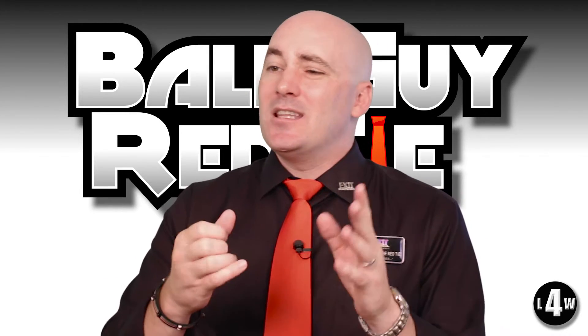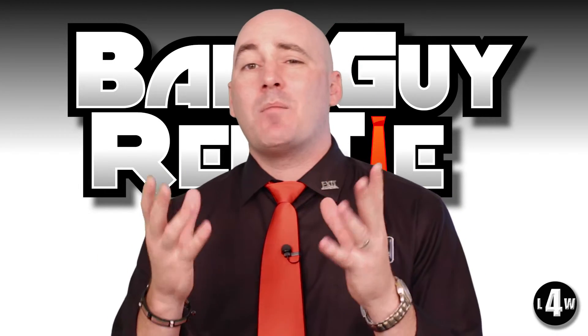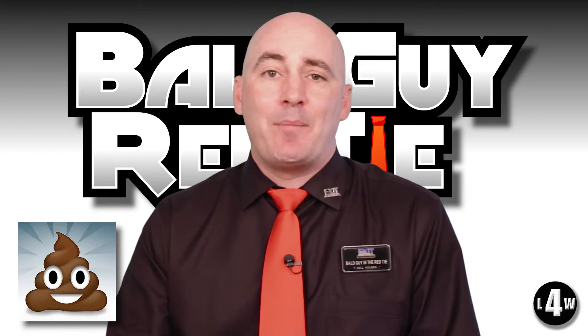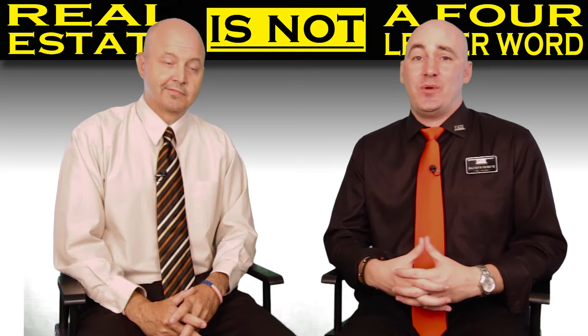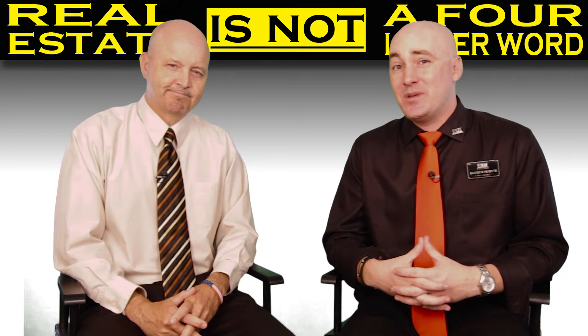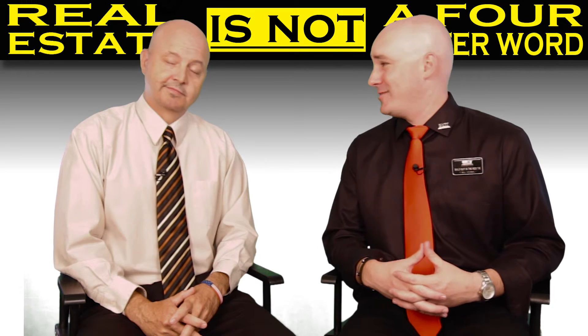So make sure you get the home inspection. It's anywhere from $150 to $500, but it's completely worth it because you don't want to buy a pile of crap — and that's a four-letter word. And that, my friends, is why you need a home inspection, so you don't have a lot of four-letter words. Because if you have a bad inspection, there's going to be a lot of four-letter words.